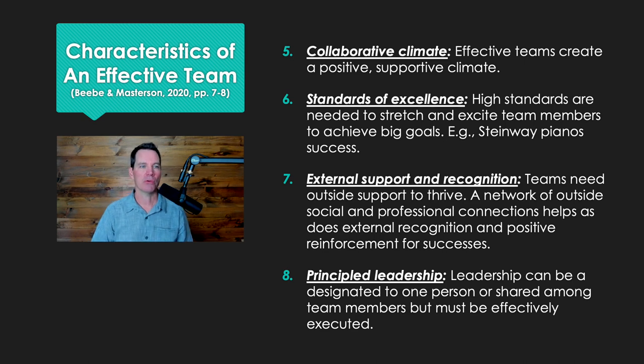Here are the next four. Number five, a collaborative climate. Remember, these are characteristics of effective teams. Not all teams are collaborative, but effective teams are — they create that positive, supportive climate.